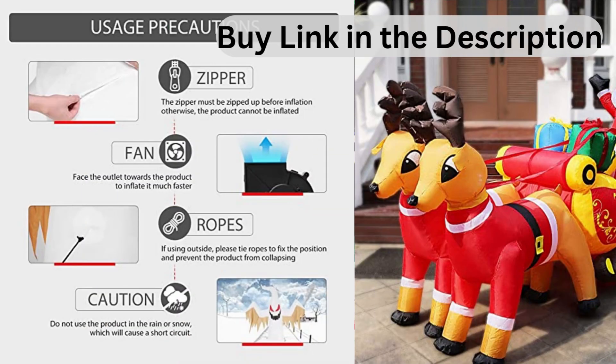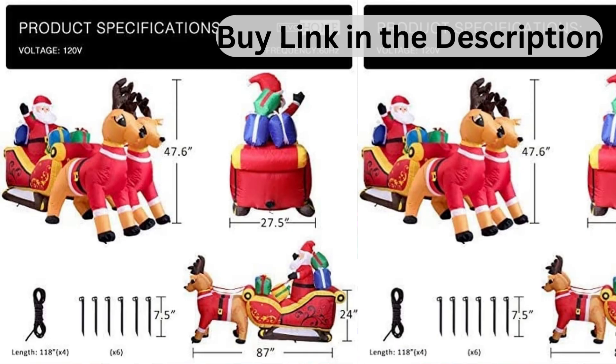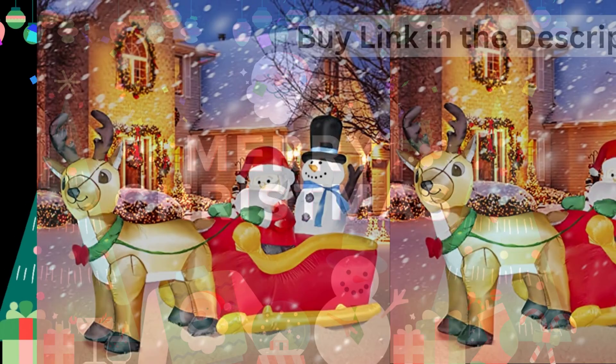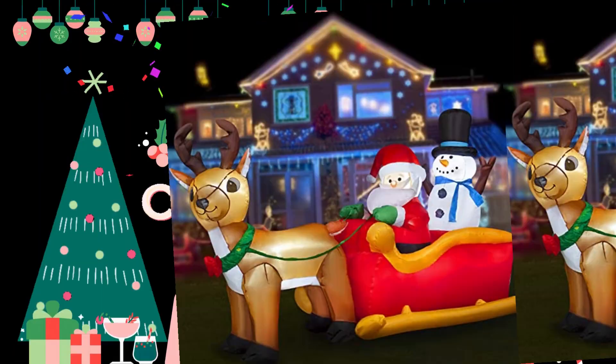Eye-catching LED light. This Christmas reindeer sleigh inflatable decoration comes with bright built-in LED lights. It is bright enough for your neighbors and friends to discover this adorable decoration even at night quickly.